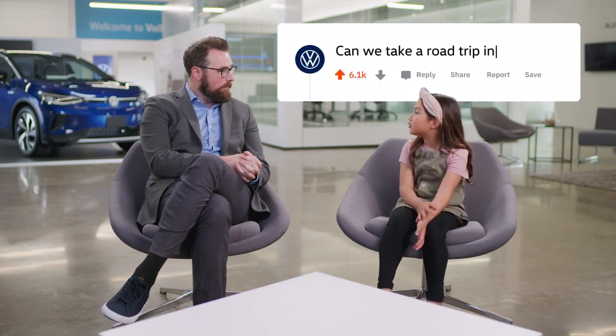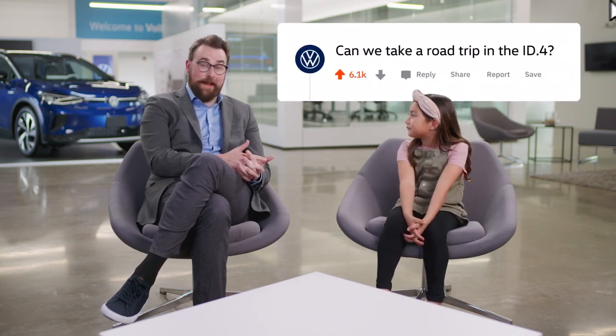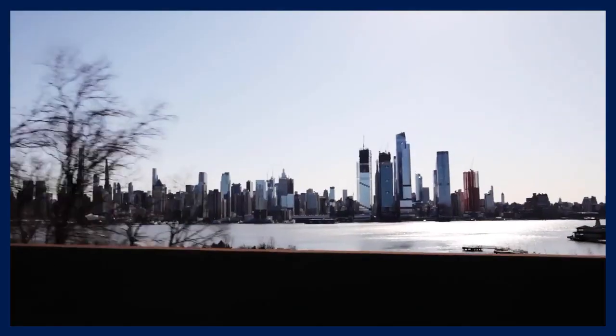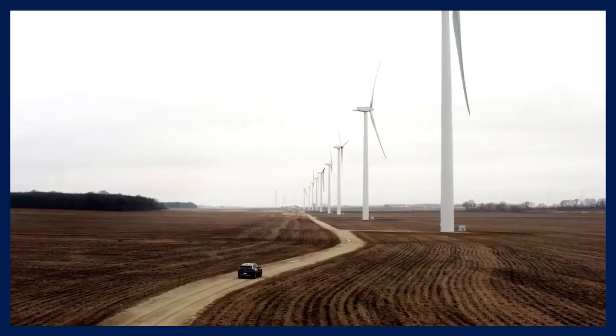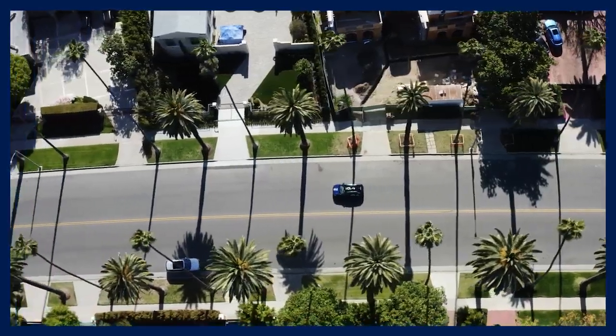So our most popular question that we received was: can we take a road trip in the ID4? That's a great question, and it's something that I just did. I was gone for a little while. I took a road trip in the ID4 and went over 6,000 miles driving across the USA. What I learned from that trip is just how easy, comfortable, and quiet the ID4 is on the road.